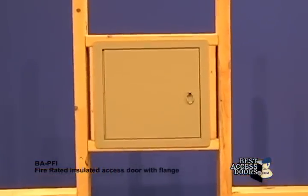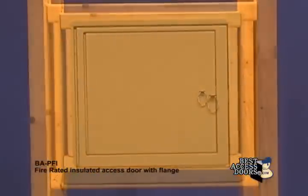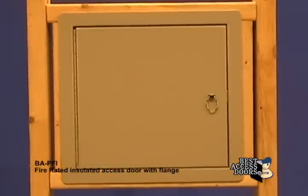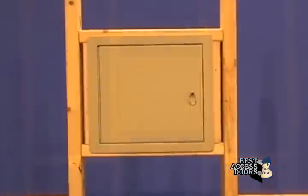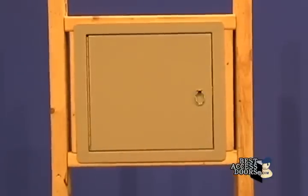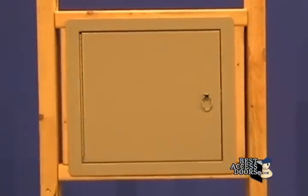The PFI fire rated insulated access door with flange is insulated with two-inch thick mineral wool and can be used on fire rated walls and ceilings. It comes with a one-inch flange for an easy flush installation on any type of surface.